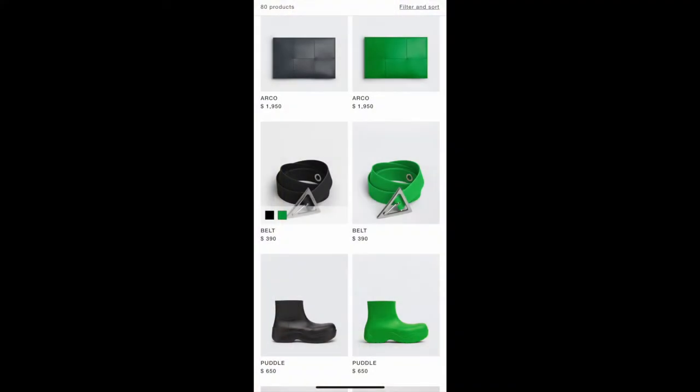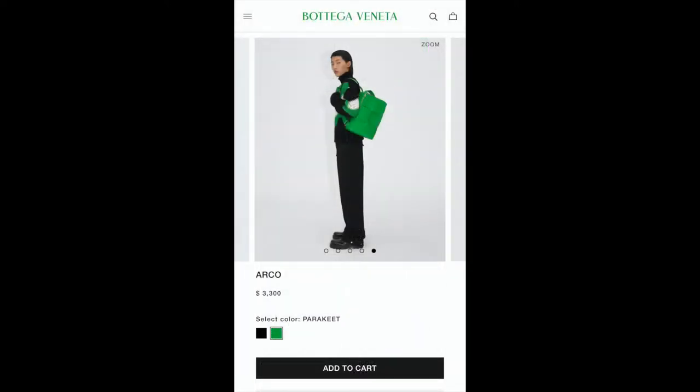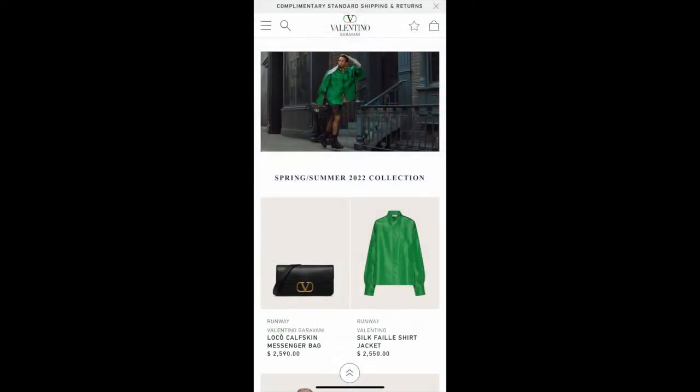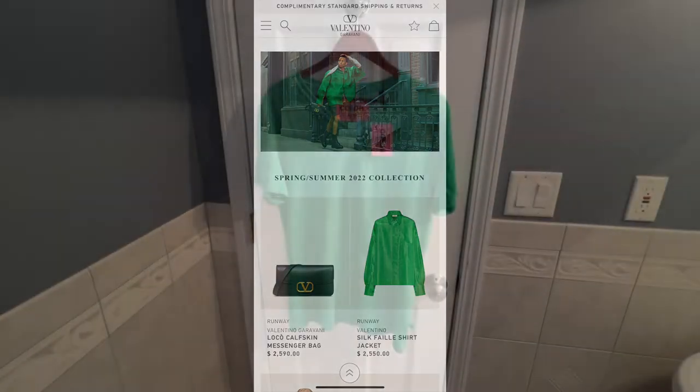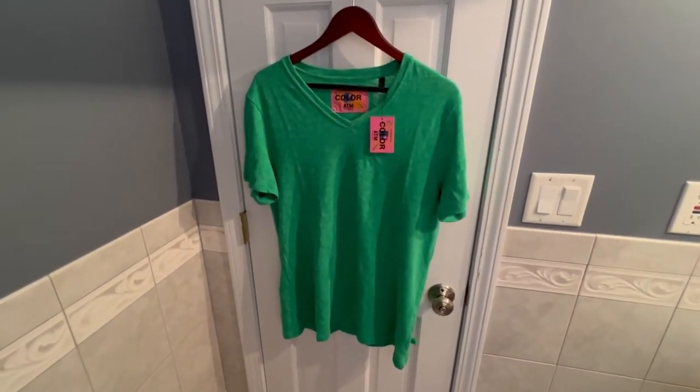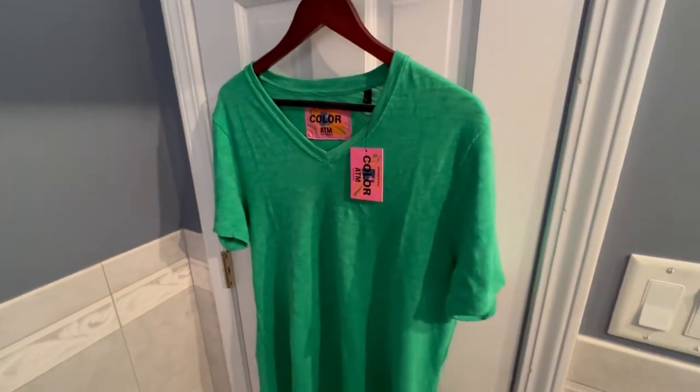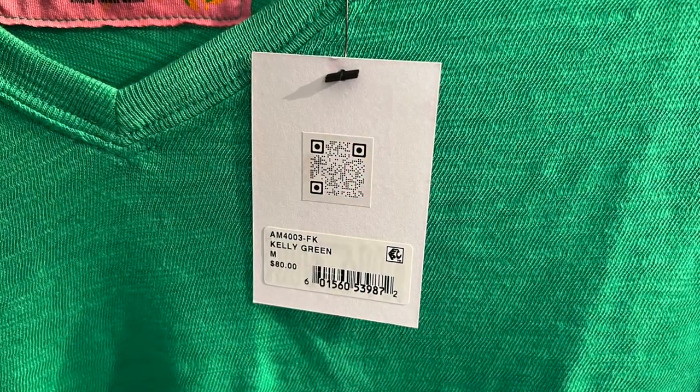I've seen this color a lot with Bottega Veneta — it's this bright green. I know this color has been around for years and centuries, but Bottega really brought it to the forefront of my mind and now I'm kind of obsessed. I just see this color everywhere. I saw this shirt and it literally reminded me of the green from Bottega, and the rest is history.